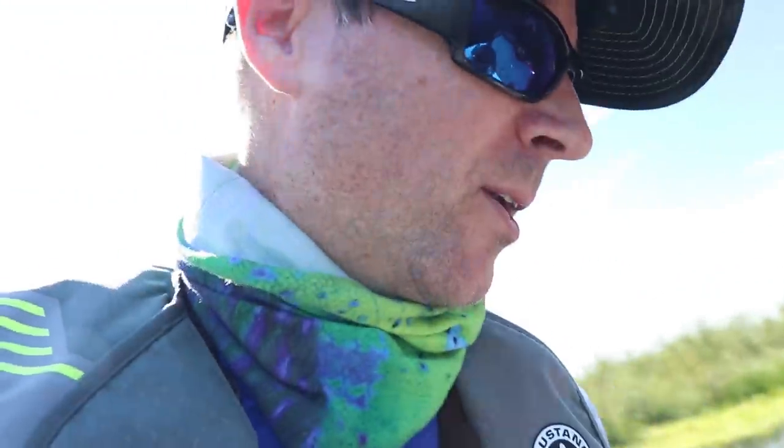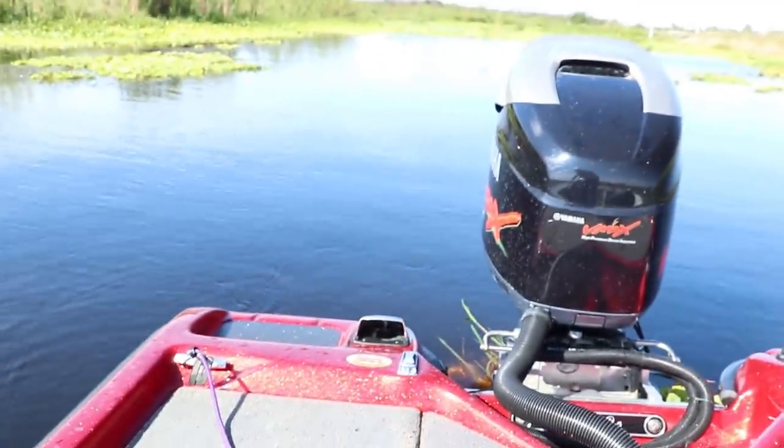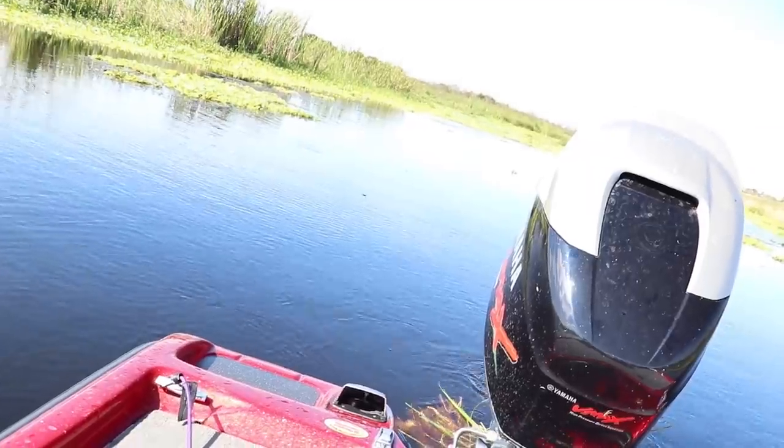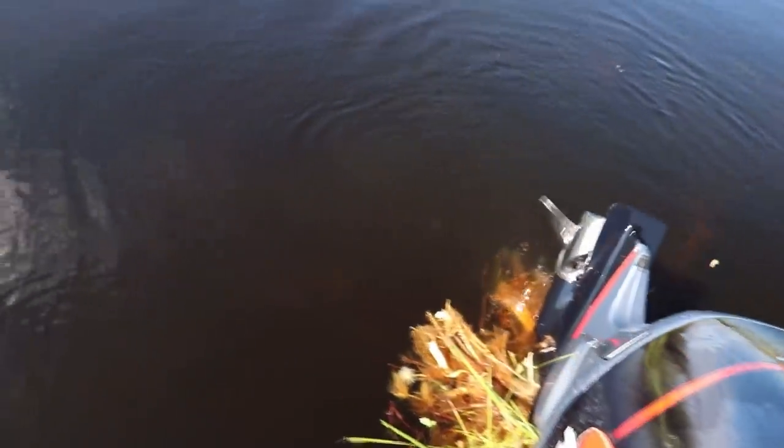We just made it through, man! That's kind of exciting and a little scary at the same time, but you gotta do what you gotta do — you can't get stranded out here in the middle of nowhere. The only bad thing is my boat engine has got all kinds of jacked-up grass and stuff around it. Let's go ahead and clean that out. Look at that mess, man — I was cutting grass for sure.